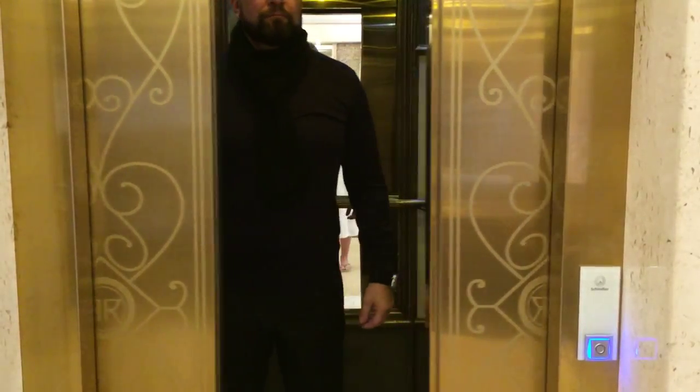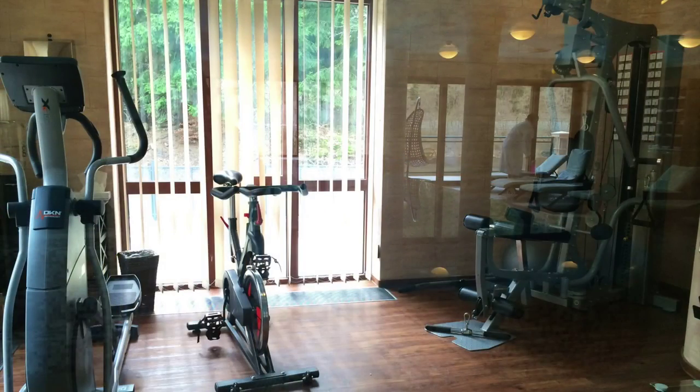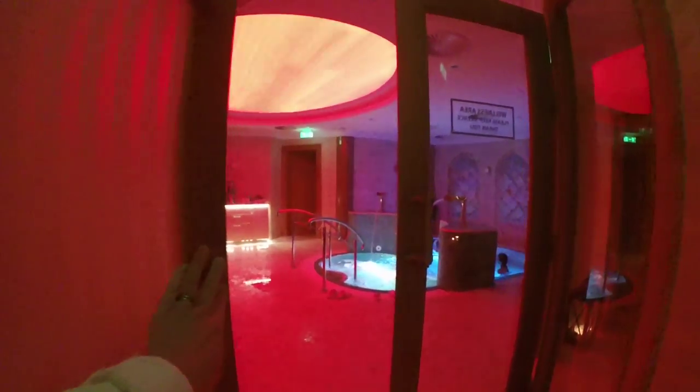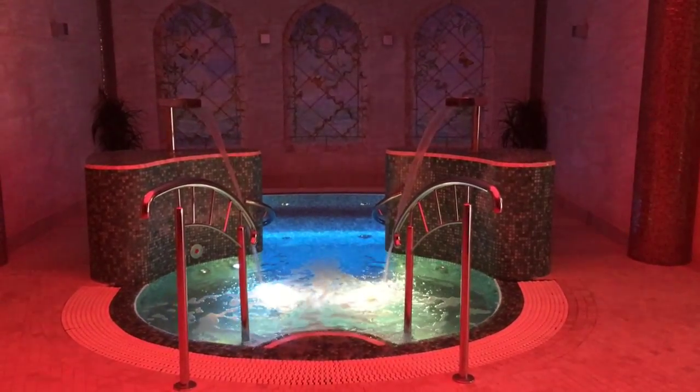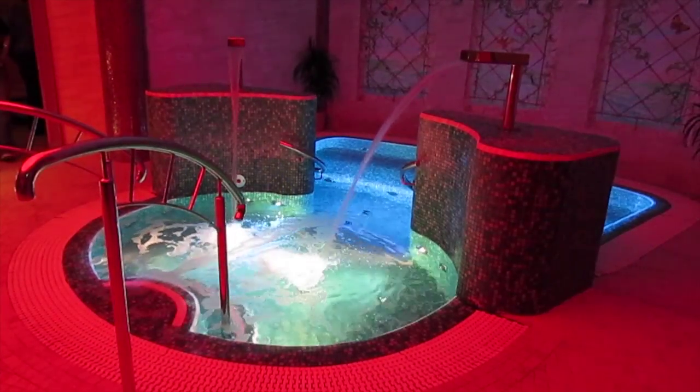We wasted no time heading downstairs to the spa area — a pool, fitness center, hot tub, five saunas, steam bath. The options were endless. The best part? These are all amenities you already have unlimited access to when you stay at Retro Riverside.